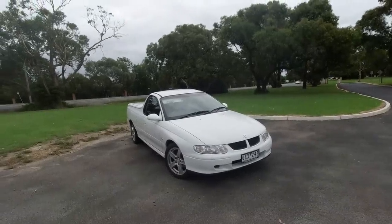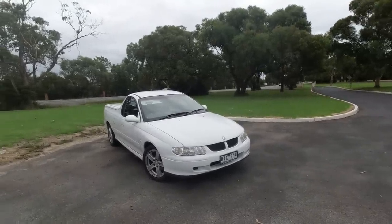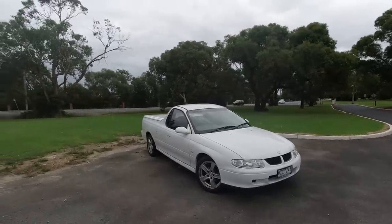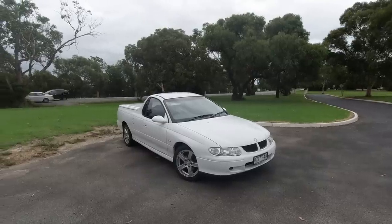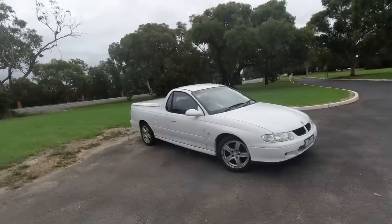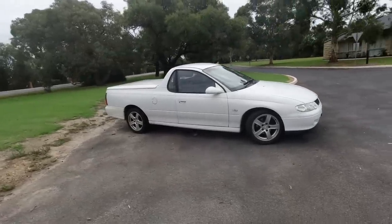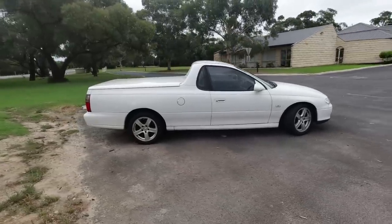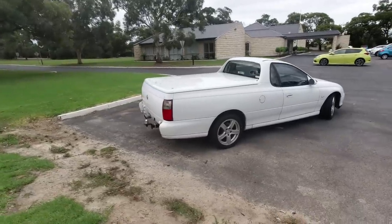This is a 2004 Holden Ute, and that's how it was badged. It's based on the VT Commodore, which is a slightly earlier version of the VY I drove in New Zealand. That had a big V8 engine in it. This has the Buick V6 engine, which was Holden's smaller engine option.